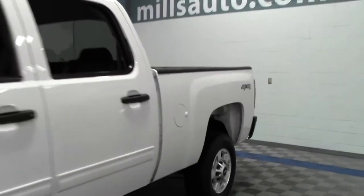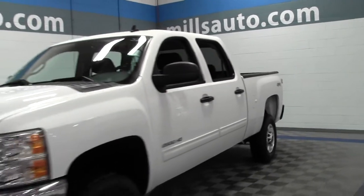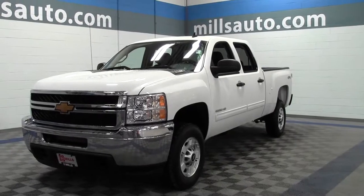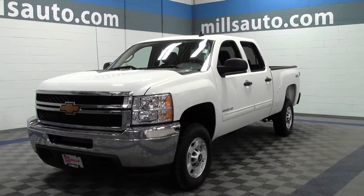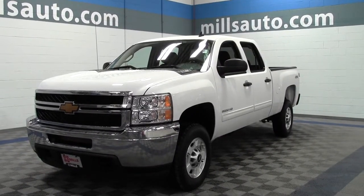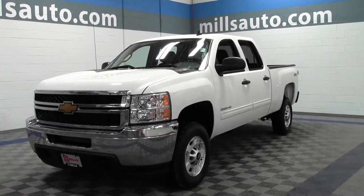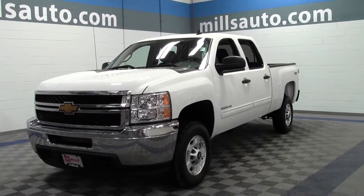So that's the 2014 Chevrolet Silverado 2500HD Crew Cab LT, 24,000 miles, 6-liter V8. If you have any questions, feel free to call us at 866-455-7638. This vehicle is located at Mills GM in Brainerd Baxter.